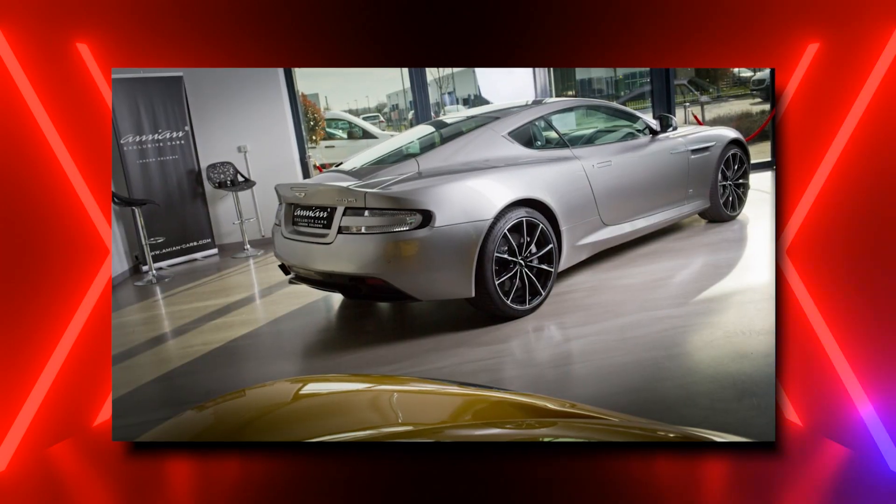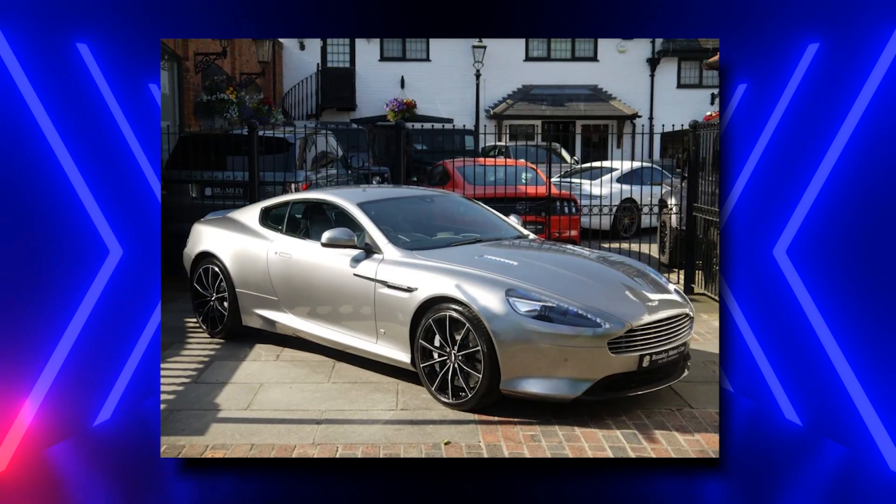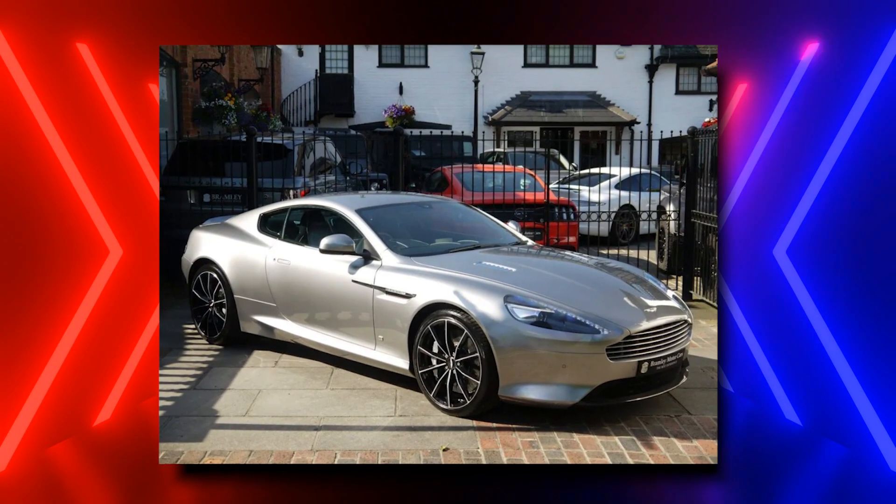Now, costing a cool $155,000, the DB9 GT is expensive, but it's a car you could maybe someday afford. It's going to feel downright reasonable compared to some of the cars on this list.